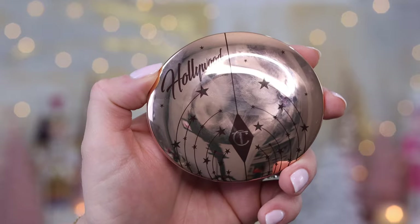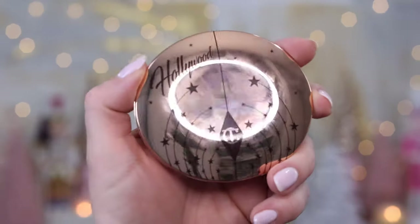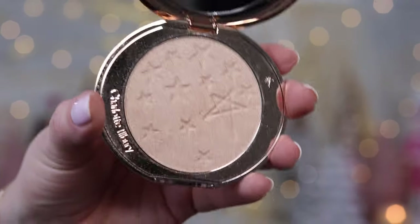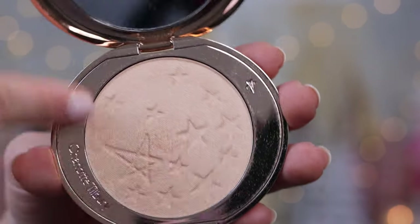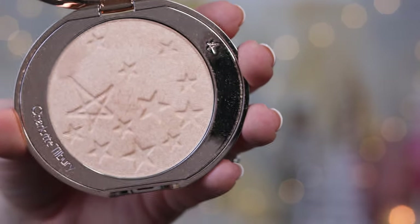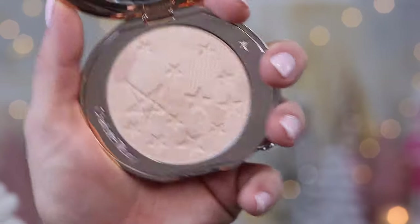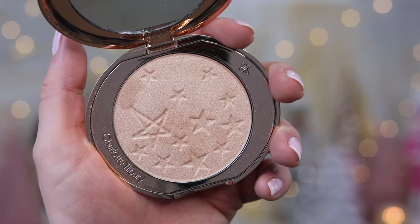Let's talk about the packaging. It's the same shape as her Airbrush Finish Powder — same kind of shape and color — but it has a really pretty star design with 'Hollywood' written across it. It's actually quite hard to open. Inside there's a pretty little mirror and the powder, which has stars embossed on it. The pan rotates, and that's because it looks like it's a refillable package — there's a little pin on the back you can pop out, which is more sustainable. I do wish the product sat a bit more firmly in the pan though.